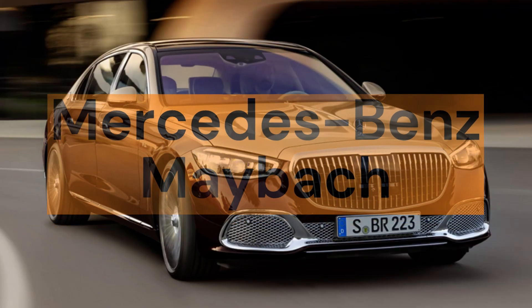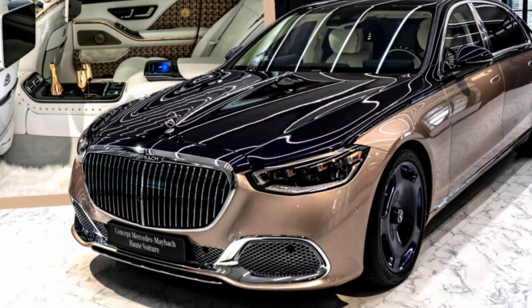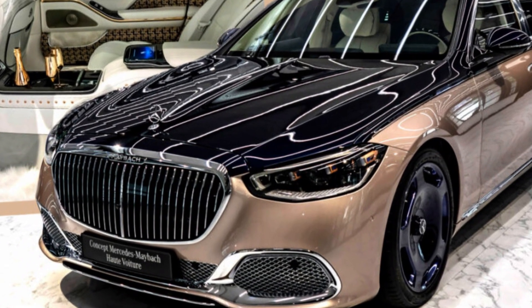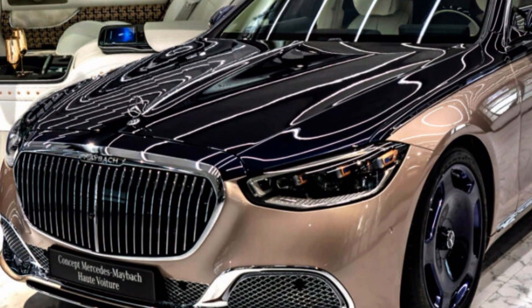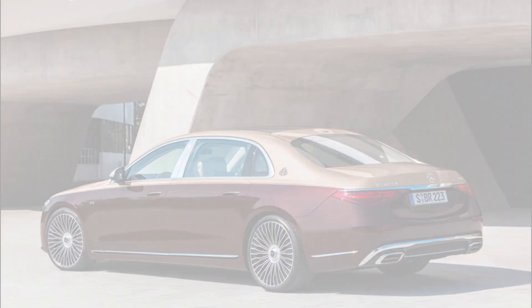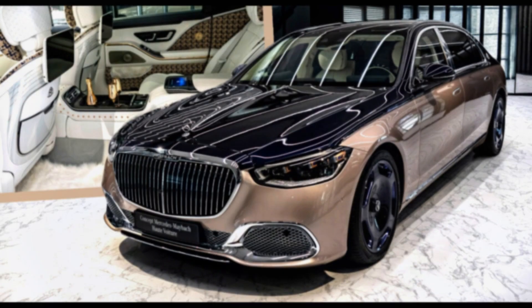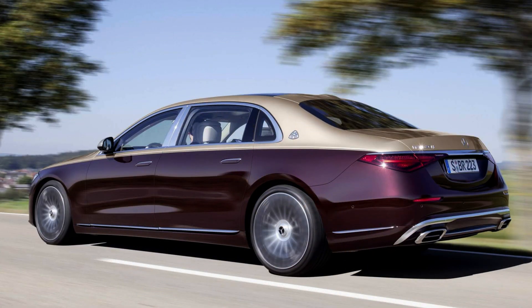Mercedes-Benz Maybach Exelero, price: $4.6 million. The Mercedes-Benz Maybach Exelero is a concept car built in 2004 with an impressive and aggressive design. It has a twin-turbo V12 engine producing 690 horsepower and capable of reaching a top speed of 351 km/h, with advanced technologies such as pneumatic suspension and electronic stability control. Its design is inspired by 1930s Maybach cars, featuring matte black bodywork with chrome accents, a huge V-shaped grille, black leather seats, and brushed aluminum accents inside. It was commissioned by Fulda as a demonstration vehicle for high-performance tires.